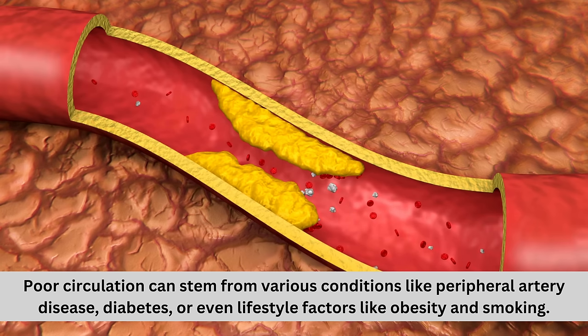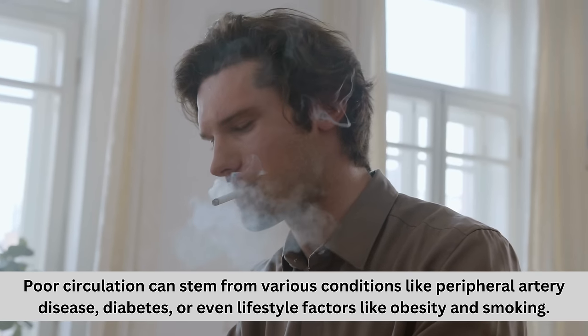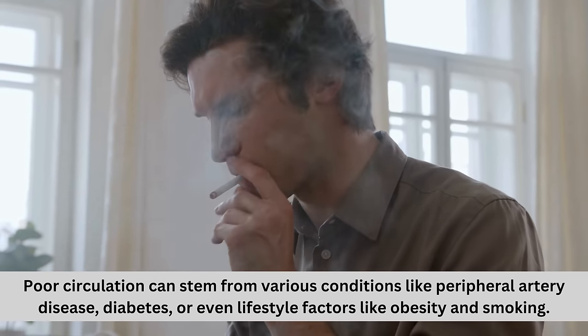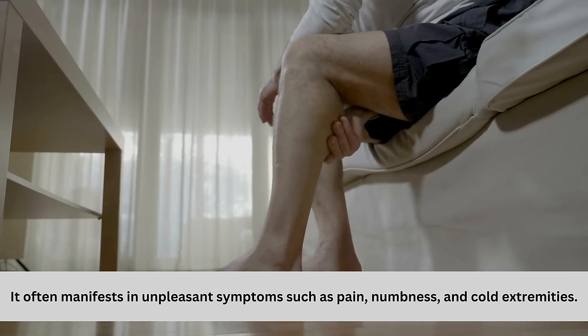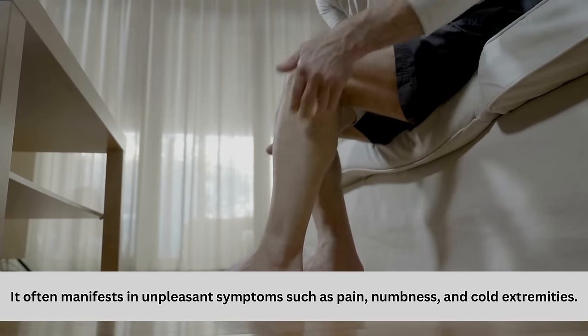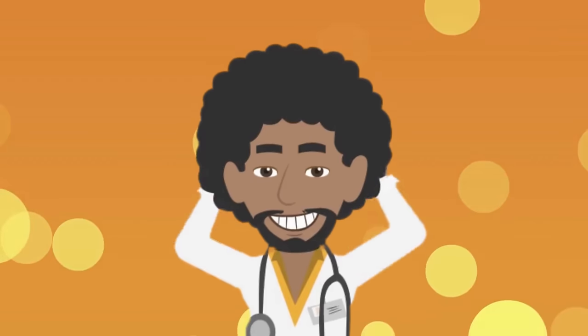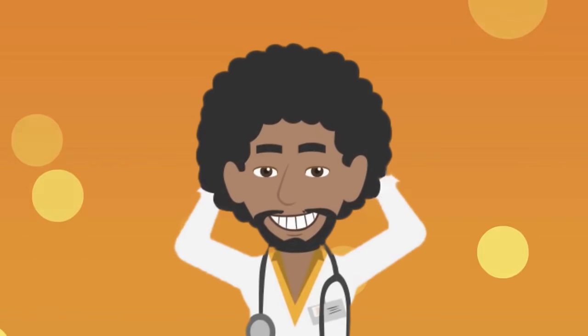Poor circulation can stem from various conditions like peripheral artery disease, diabetes, or even lifestyle factors like obesity and smoking. It often manifests in unpleasant symptoms such as pain, numbness, and cold extremities. But fear not. Alongside medical treatments, certain foods can significantly improve blood flow. Let's explore the top 13 foods to naturally enhance circulation. So without any further delay, let's dive right in.